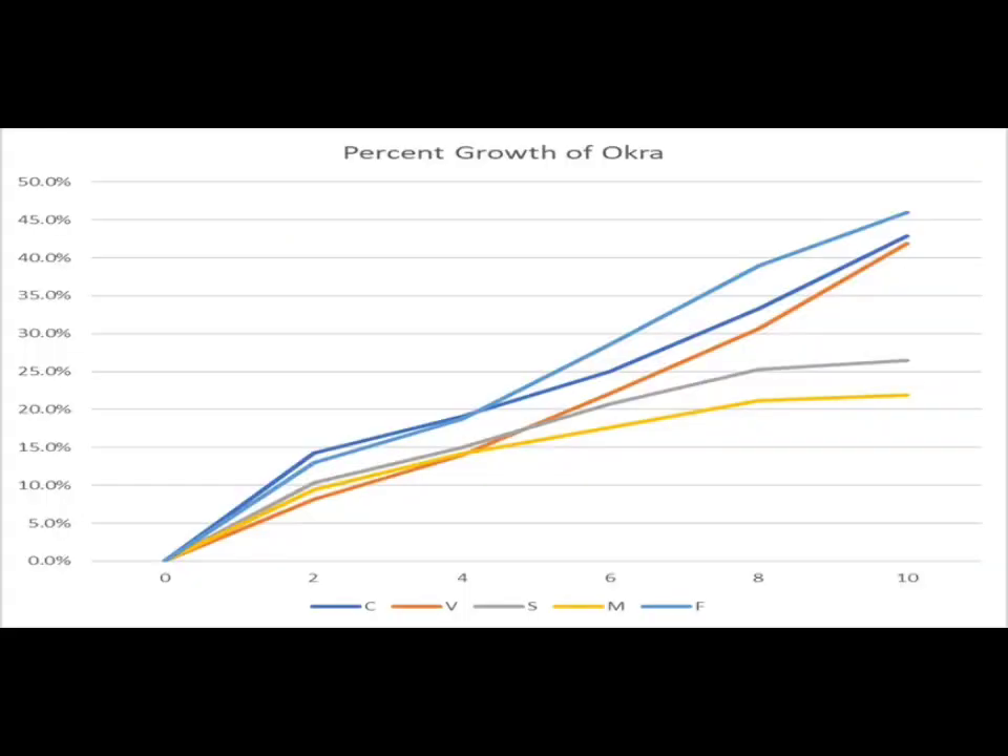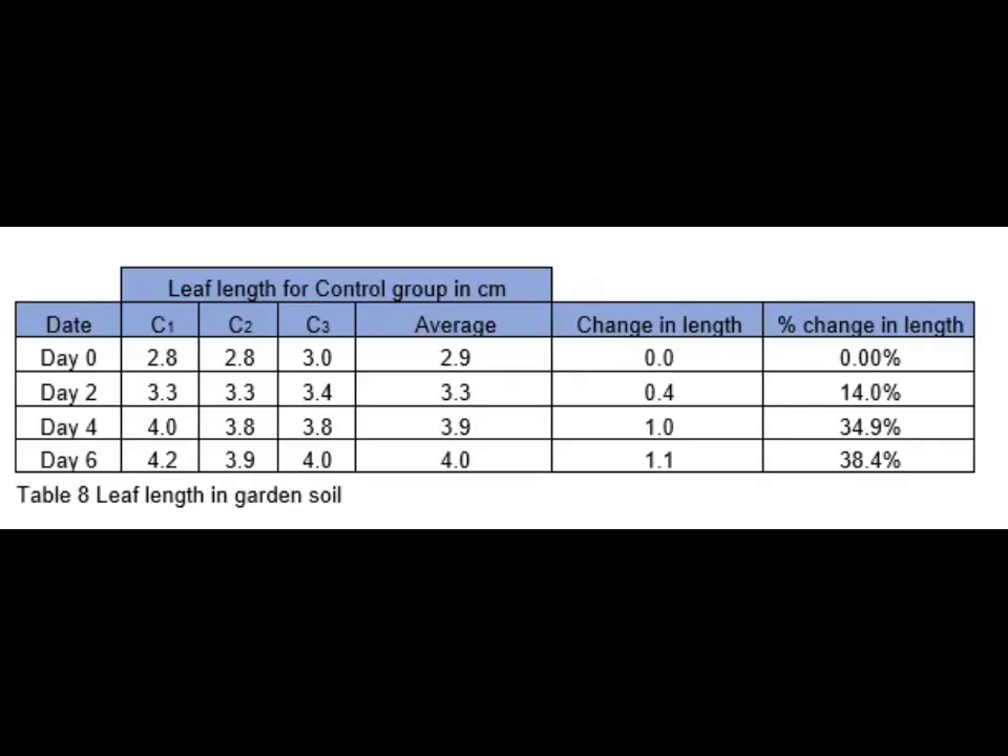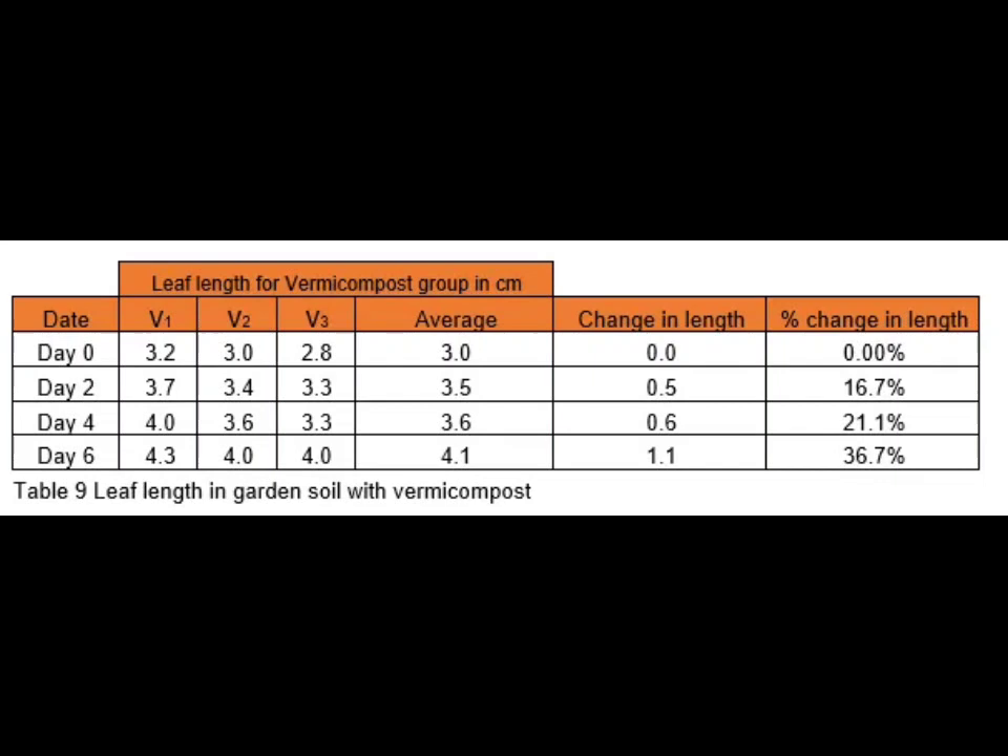Using a scatter graph, the percent growth of okra is illustrated. The graph shows that the highest percentage change in height is the fertilizer group, followed by the control group, then the vermicast, which shows a line going upward. Next is the spent coffee grounds, and the last is the mixed spent coffee grounds and vermicast. The same computation of data analysis was also applied to record and tabulate leaf length for all five compositions.